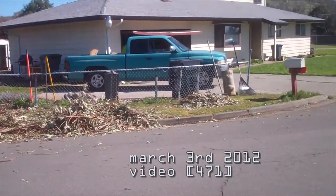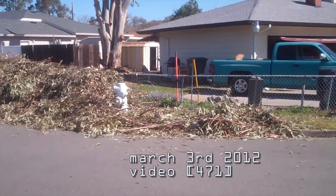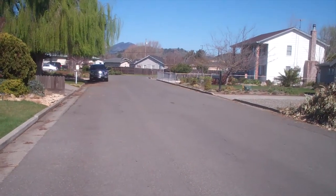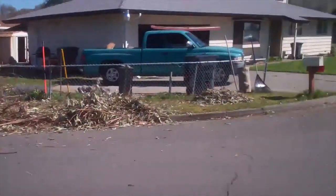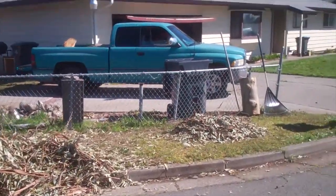Today we're getting rid of the pile of leaves. It's already about half gone. There's a guy with a trailer who should be coming by soon to take the rest of it. So that's what we've been doing — just loading it up.